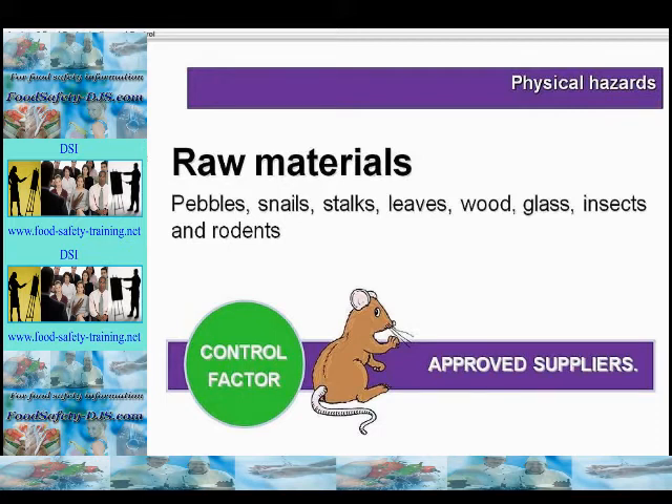Physical hazards can come in raw materials, such as pebbles, snails, stalks, leaves, wood, glass, insects and rodents, and also bone, cartilage and hide. The control factors here would be to use approved suppliers, use good specifications, and keep sources of contamination out of food rooms.